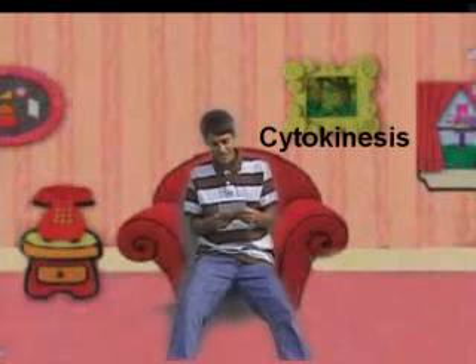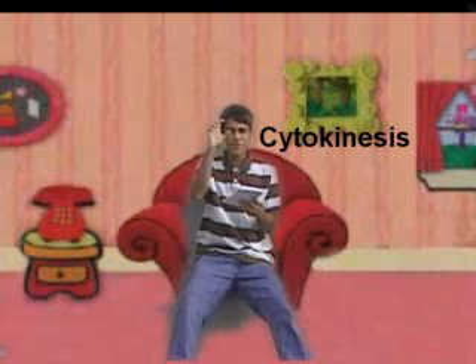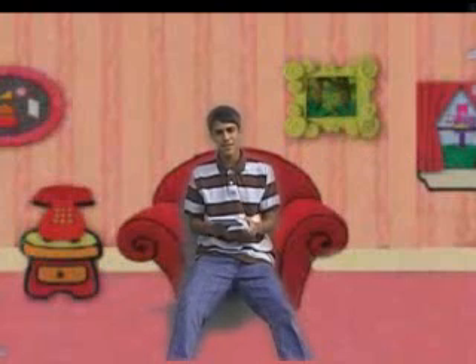Cytokinesis! That's right — cytokinesis. That's when the nuclear membrane closes. Good job kids.